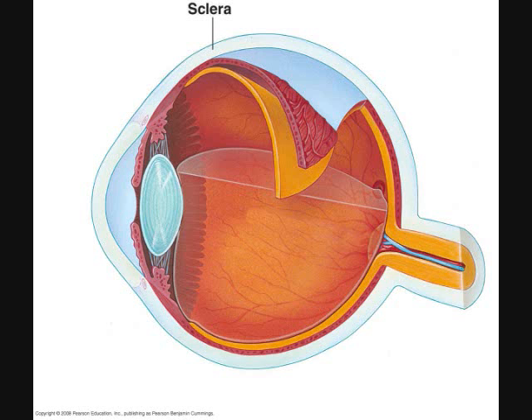Sclera. The sclera is the outermost layer of the eyeball, the fibrous tunic. The sclera is the white part of the eye and is where the muscles that move the eye attach. At the front of the eye, the sclera becomes the transparent cornea.